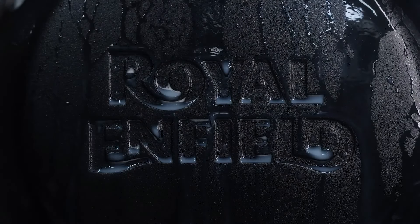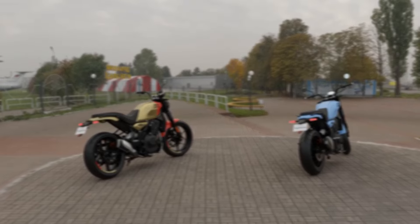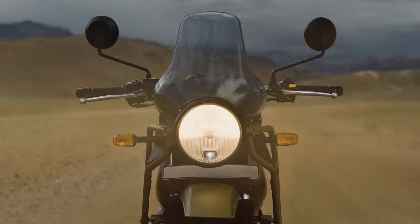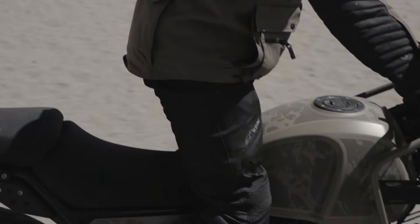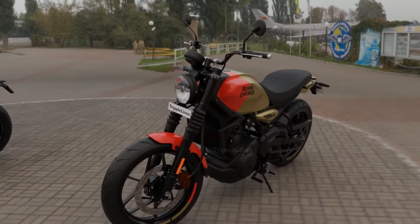The Rush Lane website has just released a digital 3D render created by Triple Lines with a 360-degree view, giving a better idea of the overall look and feel of the bike. When compared to the Himalaya 450, which feels a bit bulky with its off-road gear and bigger wheels, the Gorilla 450 stands out due to its agility and maneuverability.